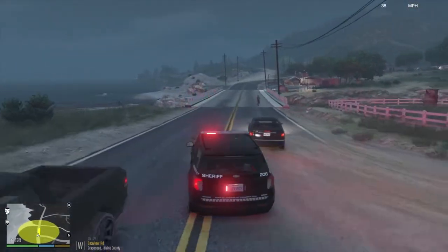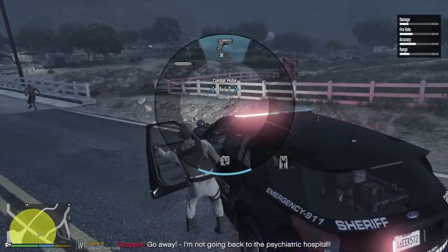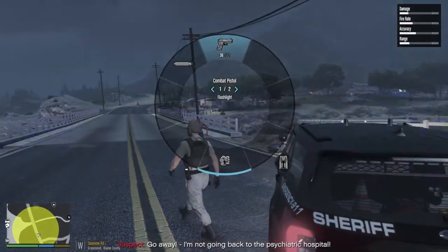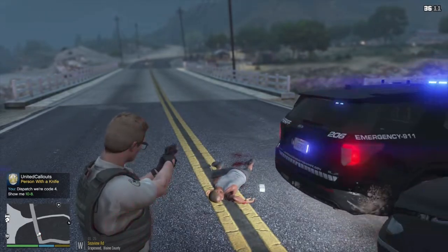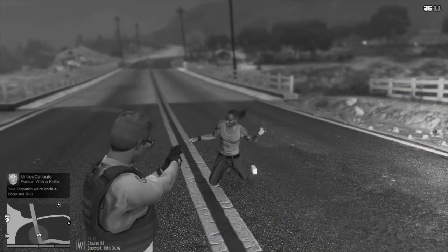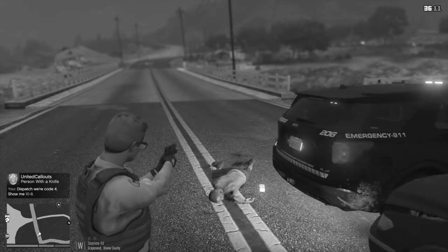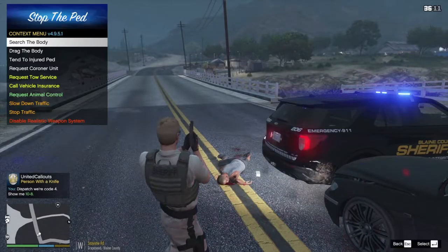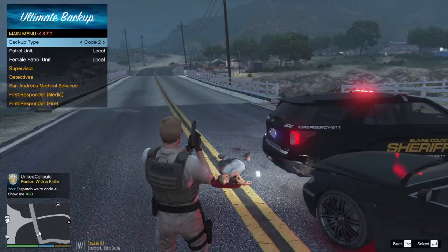We're almost on scene — got a person with a knife right now. Oh, that's got to be them just walking out on the street. Let's go ahead and kill our siren; we're gonna get out. I'm gonna have my gun at the ready just in case. They're saying 'go away, I'm not going back to the psychiatric hospital.'